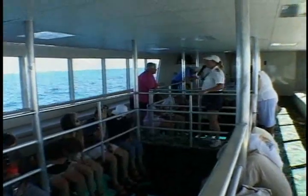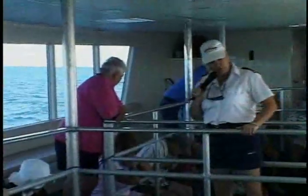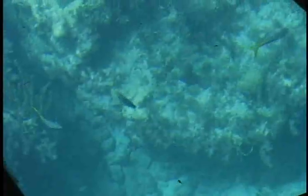We're here. This reef is called Molasses Reef, like the syrup. It got its name around the turn of the century when a Jamaican cargo vessel carrying a cargo of molasses ran aground out here.